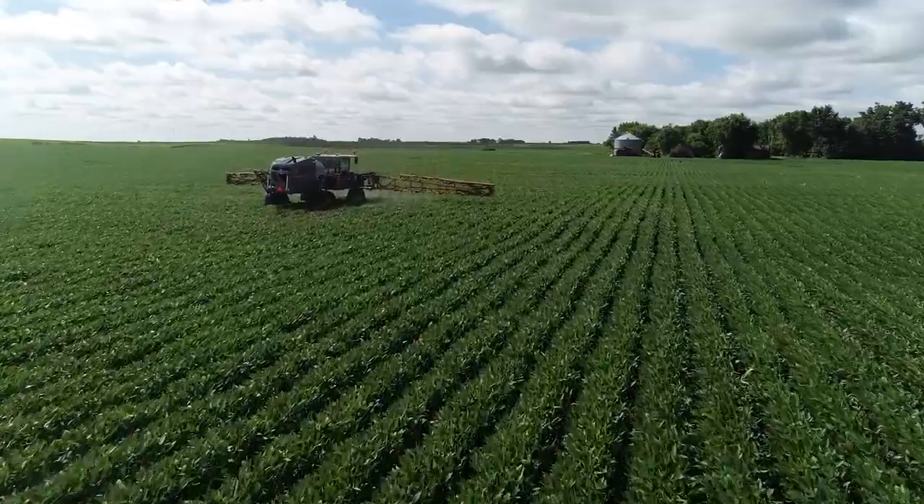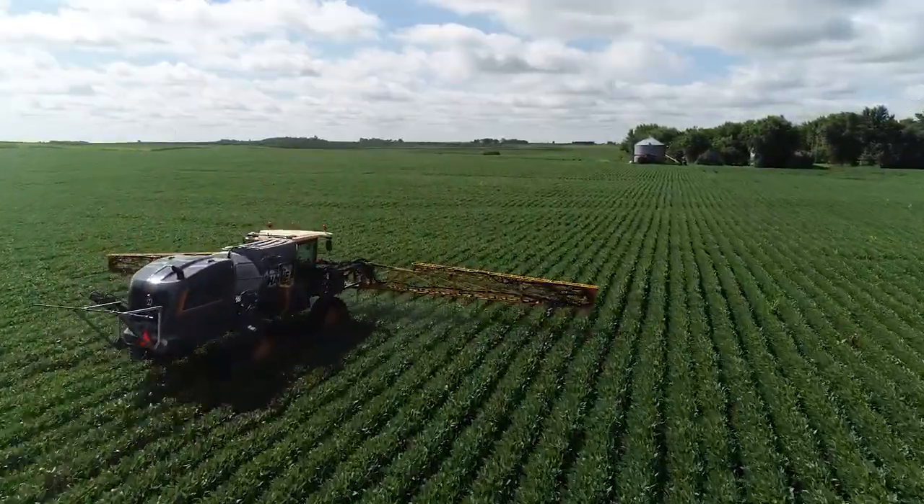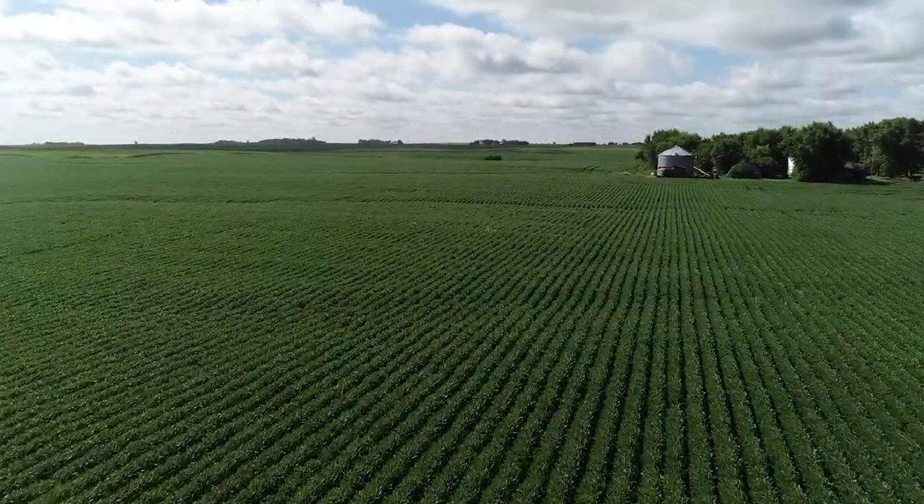The primary way that we've been managing soybean aphid is through foliar insecticides. A well-timed treatment can protect yield, so I encourage regular scouting and applications made when you reach the threshold of 250 aphids per plant.